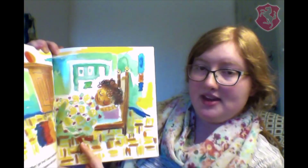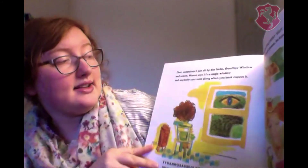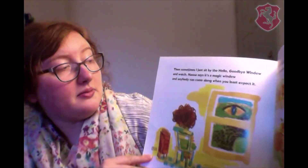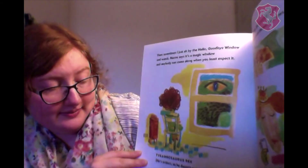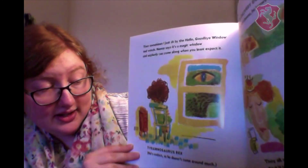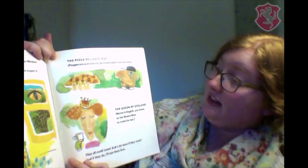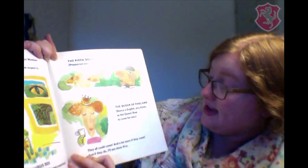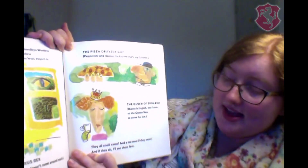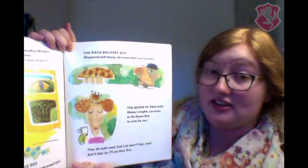When I get tired, I come in and take my nap, and nothing happens until I get up. Then sometimes I just sit by the Hello Goodbye Window and watch. Nana says it's a magic window, and anybody can come along when you least expect it. Tyrannosaurus Rex! He's extinct, so he doesn't come around much. The pizza delivery guy — pepperoni and cheese, he knows it's my favorite. The Queen of England. Nana is English, you know, so the Queen likes to come for tea. And they all could come, and a lot more if they want. And if they do, I'll see them first.